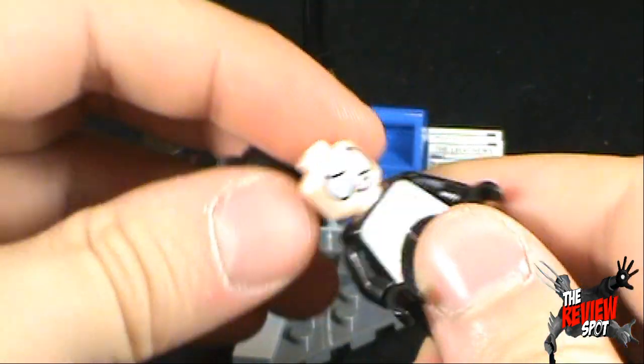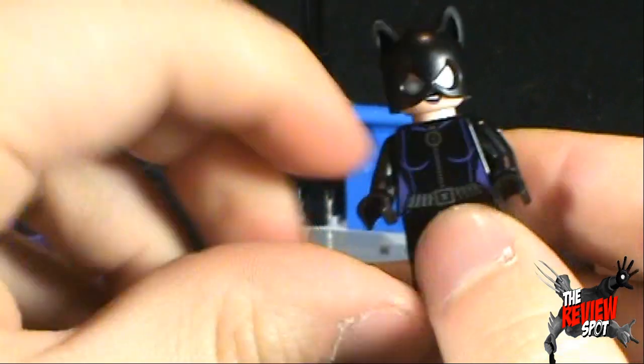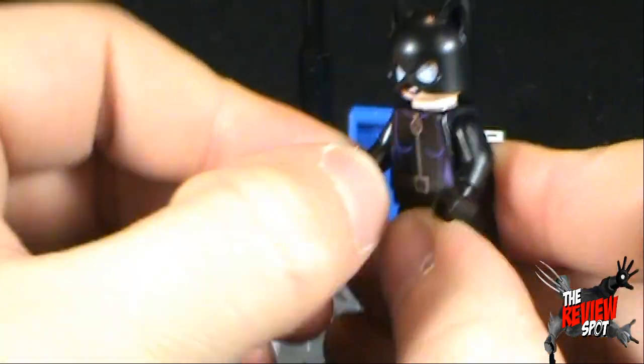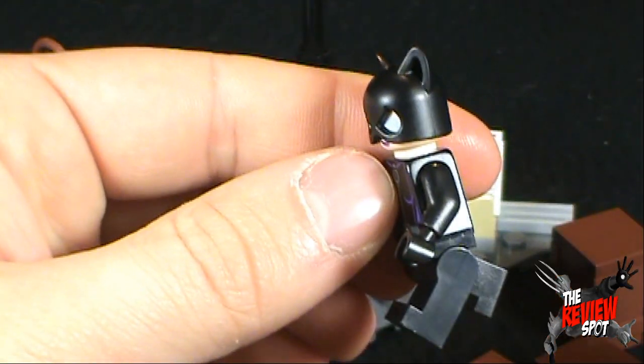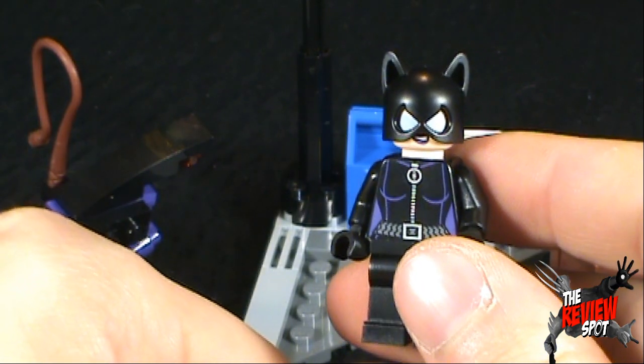By the way, for anyone new to LEGO, the articulation would be a standard swivel in the head, standard swiveled arms, swivel at the wrists, and you can bend the legs. But those are the two minifigures that make up this set.